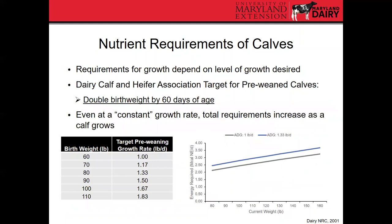Requirements for growth depend on the level of growth you want from your calves. The Dairy Calf and Heifer Association targets doubling birth weight by 60 days of age. For an average Holstein, the growth rate would be around 1.3 to 1.5 pounds per day to achieve that goal. Even at a constant growth rate, total requirements increase as a calf grows because they are getting bigger. A calf gaining one pound per day needs less energy than one growing 1.3 pounds per day, but both have increasing requirements as they get bigger.